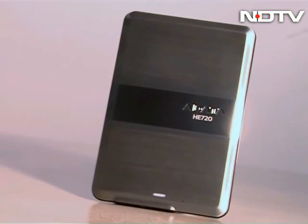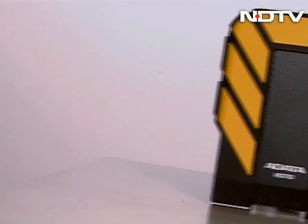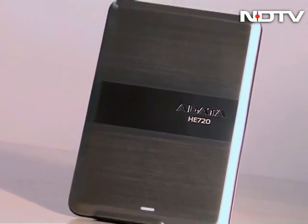Hard disks have come a long way since being just commodities that sit on your desktop while you copy your files. Today we take a look at two hard drives that are unique: one practically indestructible and made to take a beating, while the other one is one of the slimmest in the world.